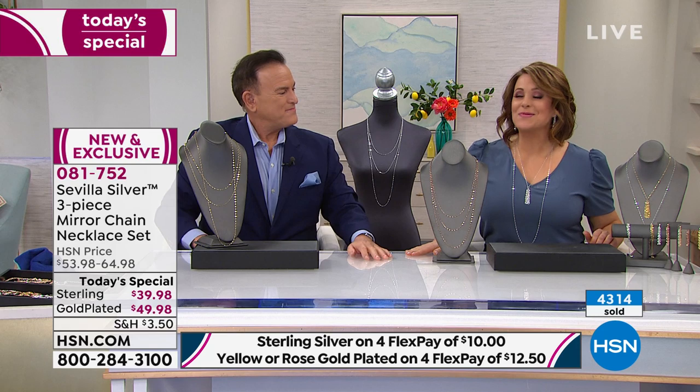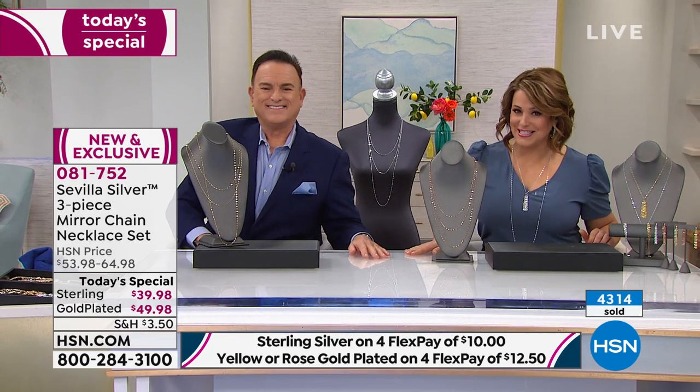Bill Green, it's always a pleasure to learn from you. I've had so much fun — thank you very much. Make sure you join Bill on all his hours today as we present this amazing, popular Today's Special. Absolute is coming up next.